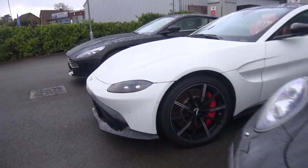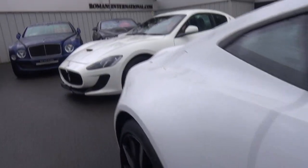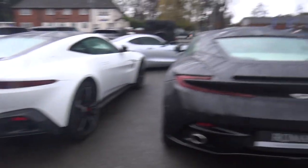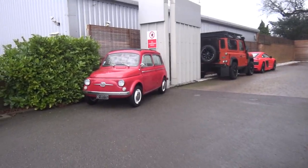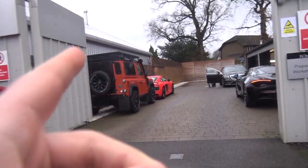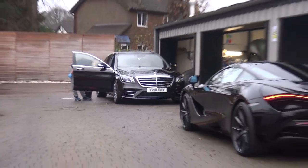We've got a brand new Aston Martin Vantage here which looks awesome — I've seen a couple of these around, not many. Looks good in white. We've also got a DB11 which — what can you say — brilliant car. Swinging around here there's some sort of Fiat which looks pretty cool. Out the back there's a Land Rover Defender, an R8, a McLaren 720S, and I believe that's an S63 or an S-Class — one of the two.